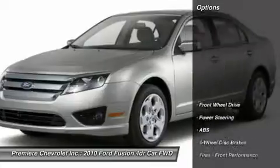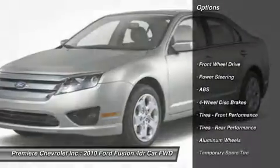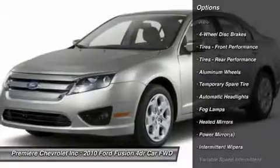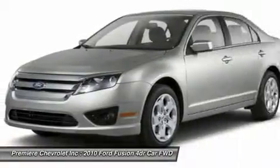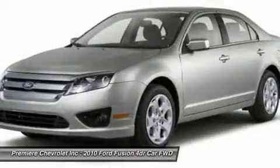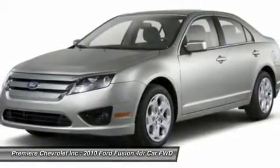Here are some of this vehicle's great options: anti-lock braking system, power passenger seat, steering wheel audio controls, power steering, adjustable steering wheel, aluminum wheels, keyless entry, floor mats, cruise control, auto-dimming rear view mirror.